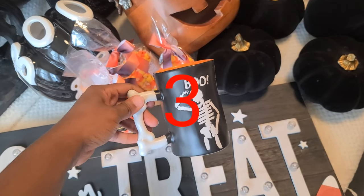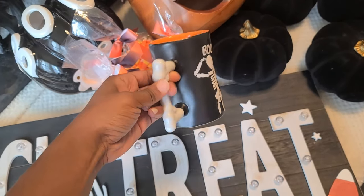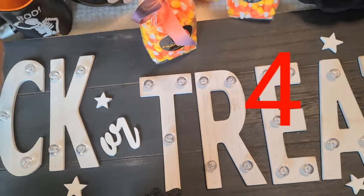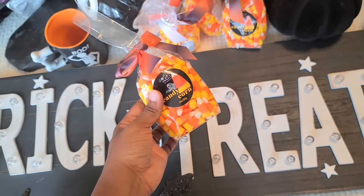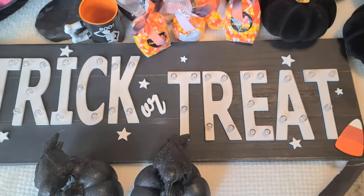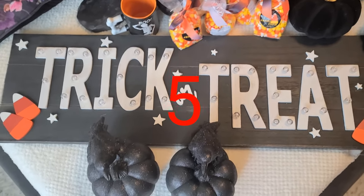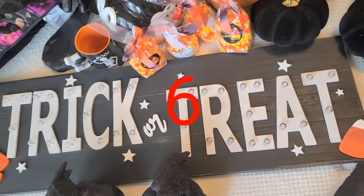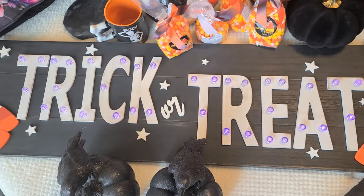I got this cute cup to go on my coffee area — it says 'Boo,' it is so cute with this little skeleton on it and a little bone handle. You gotta have candy corn! Crazy thing is, I don't like candy corn at all, but it's a Halloween thing. I also got this cute plaque that says 'Trick or Treat' with candy corn on it — I love it, it's so cute, and it actually lights up.